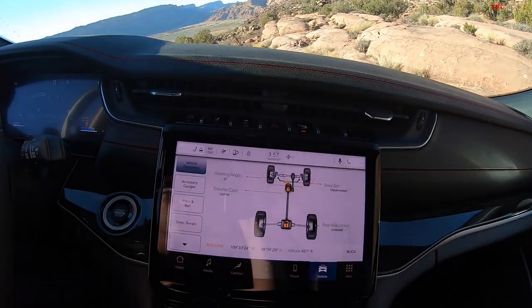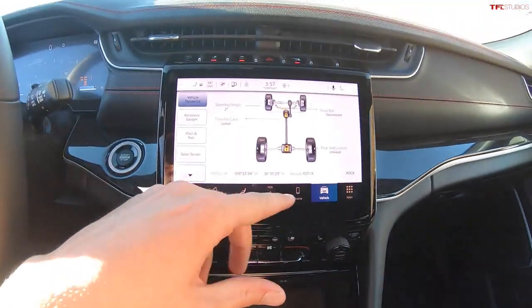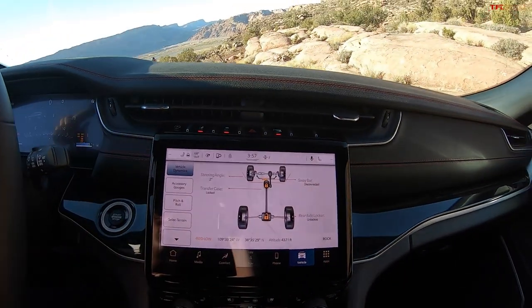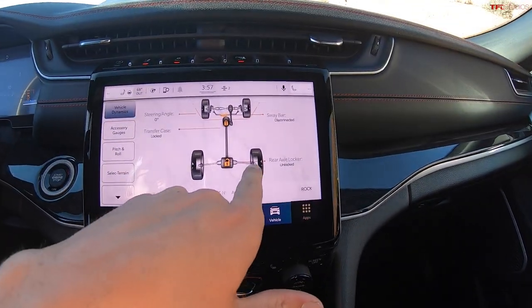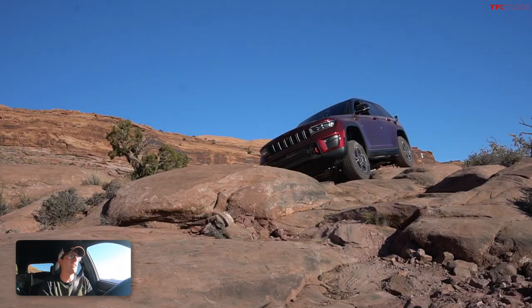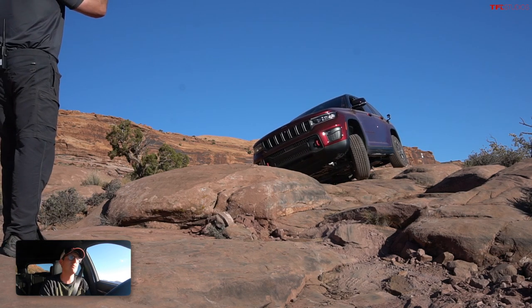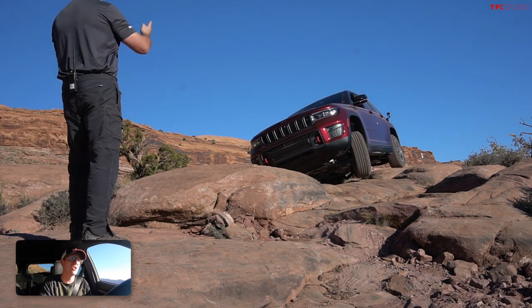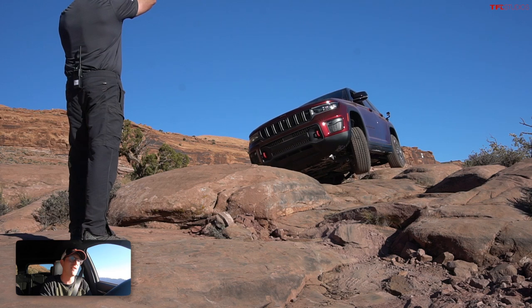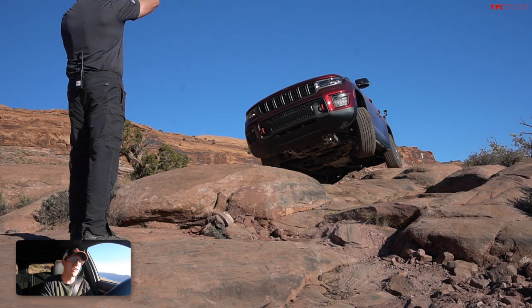On these off-road pages, I can see not only my steering angle but the transfer case position — we can see it's locked because I'm in low range locked, which means it's going to distribute torque pretty evenly back to front. The rear diff says 'rear axle locker unlocked.' That's not a true rear diff lock like you'd find on a Wrangler; it's actually a limited-slip diff, but it can simulate a locker and send, according to Jeep, 100% of available torque to either the left or right rear wheel.